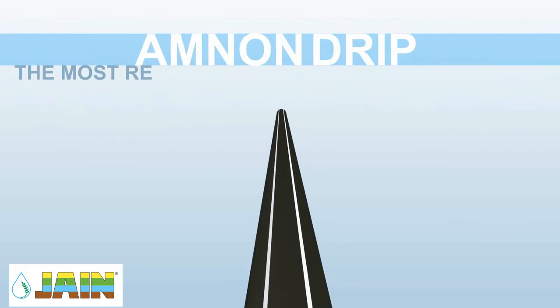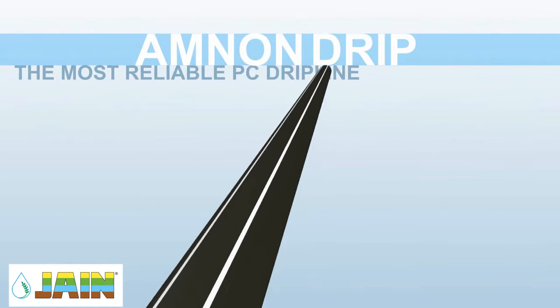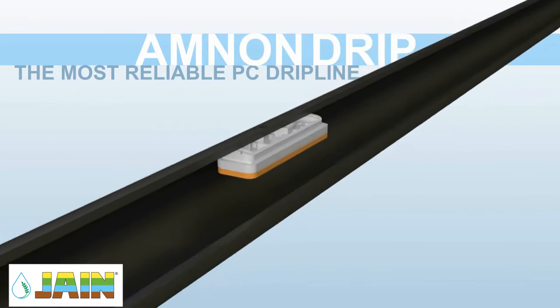Years of experience and research have led to the development of the Amnon drip, the most reliable PC drip line on the market.